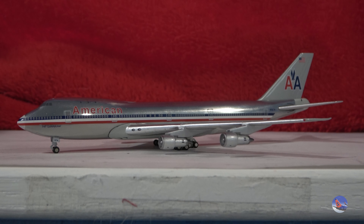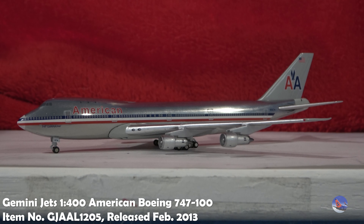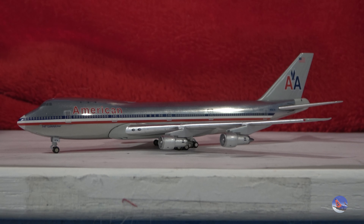To talk about this particular model that I have in my collection — I picked this up around Christmas of 2013, because this model was released in February of that same year in that particular set. So this is quite an old model that I have in my collection, and because of that, it is one of the models where it has sustained a little bit of damage over time.